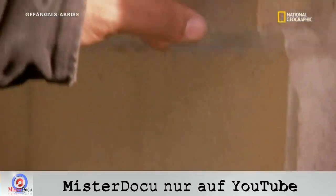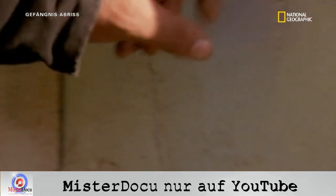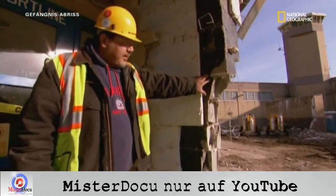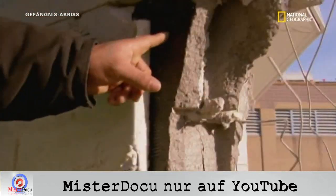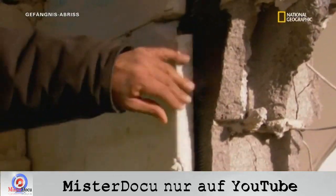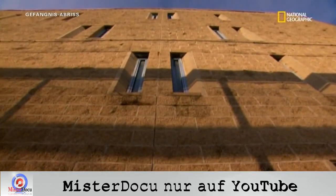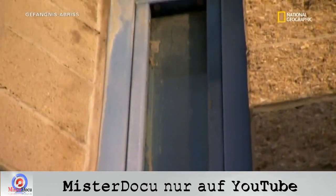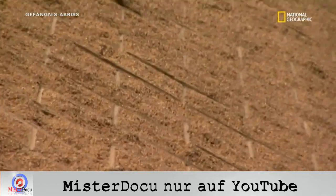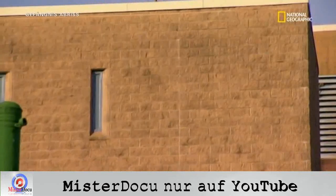Der Bereich muss eingedämmt werden und die Crew muss Schutzkleidung und Atemmasken tragen. Doch die Kapelle ist nicht der einzige Bereich, um den Joel sich kümmern muss. Denn eigentlich steckt der Asbest hinter jedem einzelnen Ziegel, in jedem Gebäude des Gefängnisses. Der Ziegel muss als erstes weg, dann dahinter das Styropor. Das Schwarze hier ist die Dampfsperre – und das ist Asbest. Die Lösung: die Außenfassade häuten, den Asbest isolieren und dann die Ziegel einsammeln.